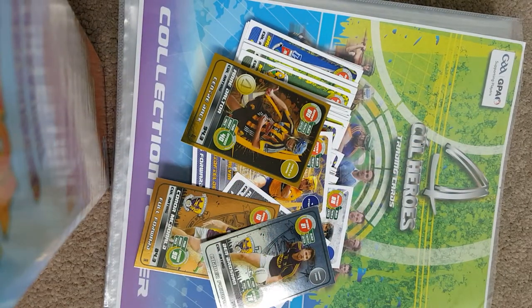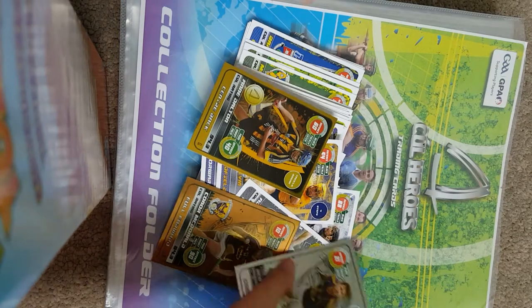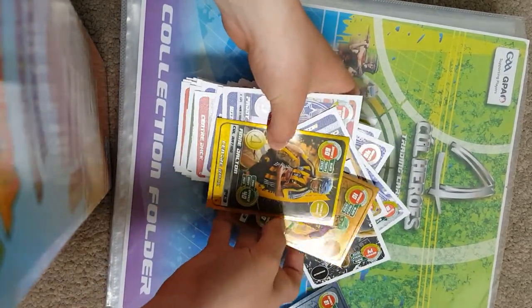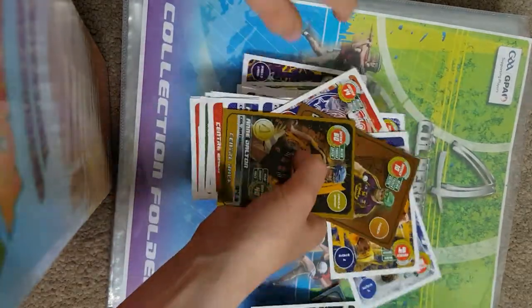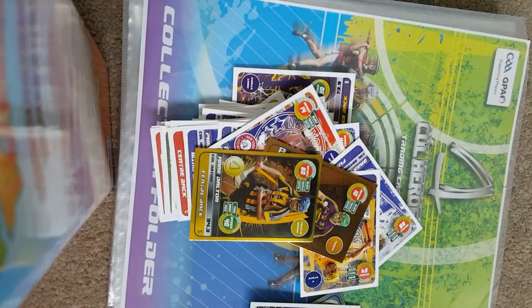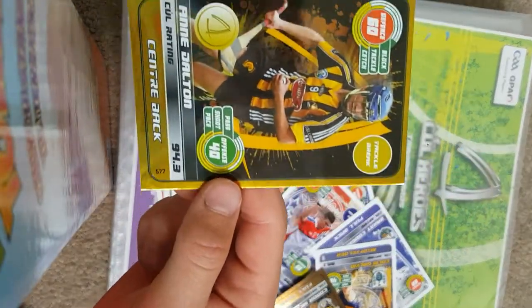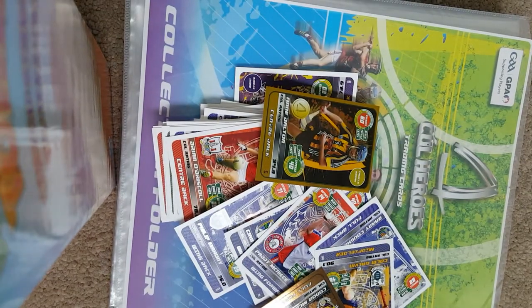So did we get Ann Dalton already? No, I don't think we did from the tin packs. Ann Dalton, 94.3 rating, center back for Kilkenny — a great pull. That's all for this video, I'll see you in the next one. Leave a like if you enjoyed, bye!